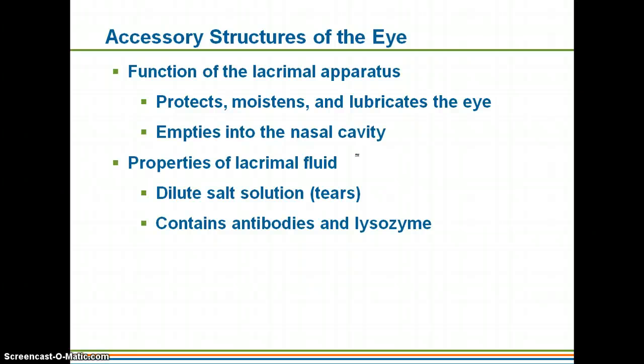The function of your tears is to help protect, moisten, and lubricate your eyes. They do empty into the nasal cavity. Tears are a dilute salt solution — if you've ever tasted your tears running down your face, they do taste kind of salty — but they are mostly made up of water. They also contain antibodies and lysozymes. 'Lyse' means to break down, so these are going to be enzymes that help protect your eyes, along with your antibodies, which also serve as protection.